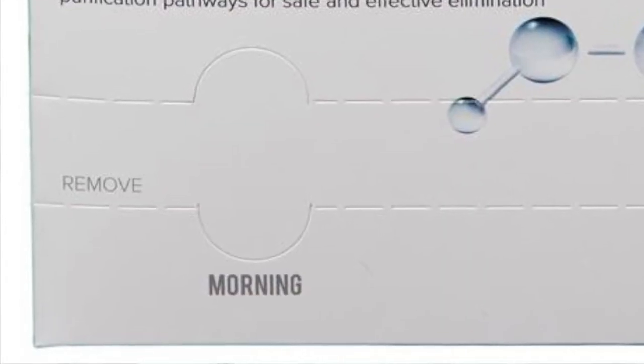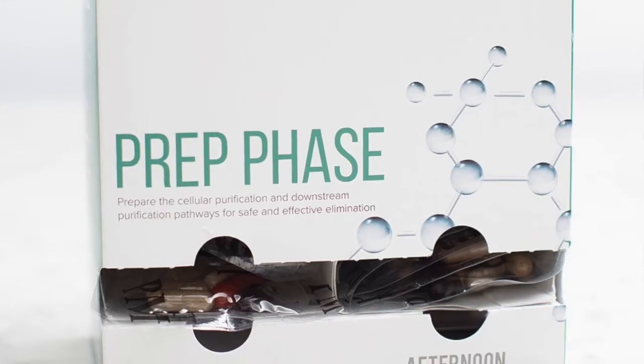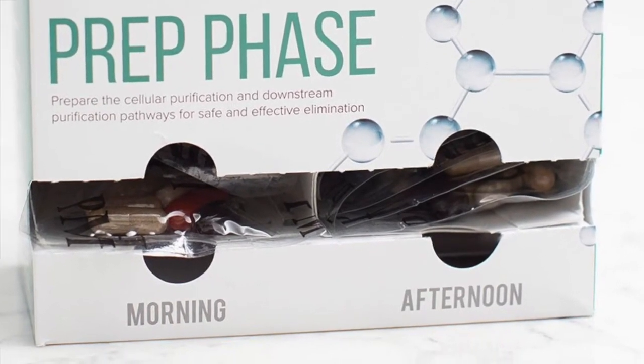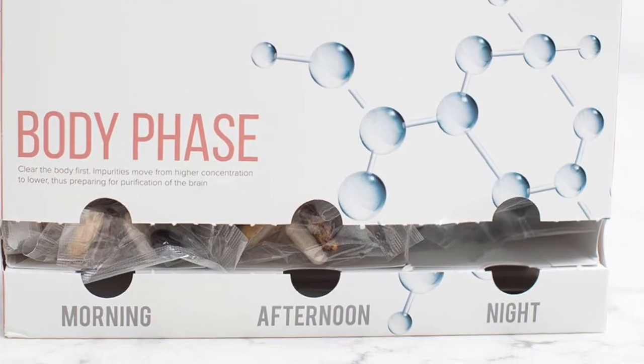It's very easy for patients to adhere to compliance, and that is simply because of how they're packaged. So uniquely, you'll find a morning packet in all of them. You'll find an afternoon packet — it's labeled that way. And you'll also find, where it's appropriate in the body phase and in the brain phase, a nighttime packet. So it makes it very user-friendly and easy to comply with.